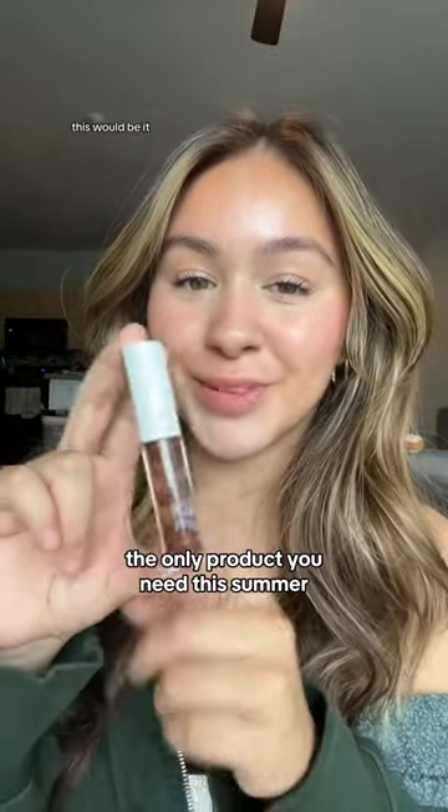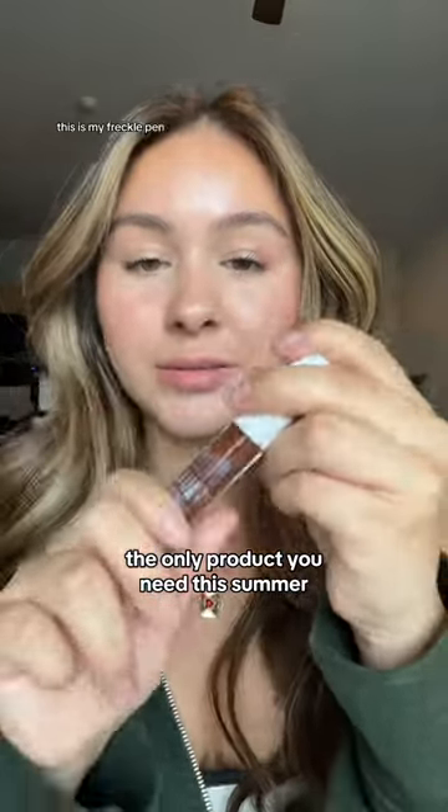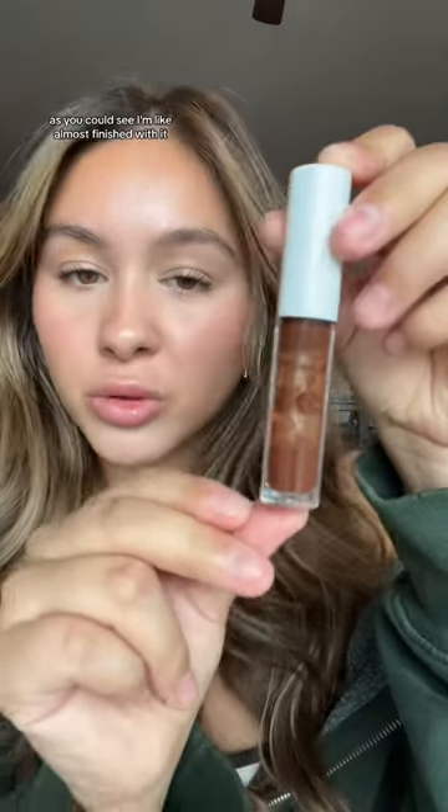If I could only have one makeup product, this would be it. This is my freckle pen. As you can see, I'm almost finished with it. I don't just use this product for my freckles, but I also use it as my nose contour.